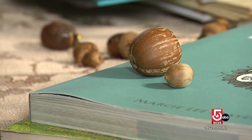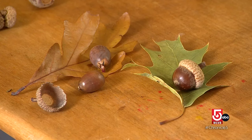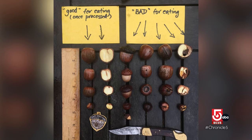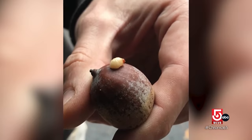So what makes a good nut? Size matters, and something surprising: no cap, good nut; cap, bad nut. But if the cap is on, it's probably welded on by one of those little bugs. And those are called? Acorn weevils. They're the cutest little pest you'll ever see.